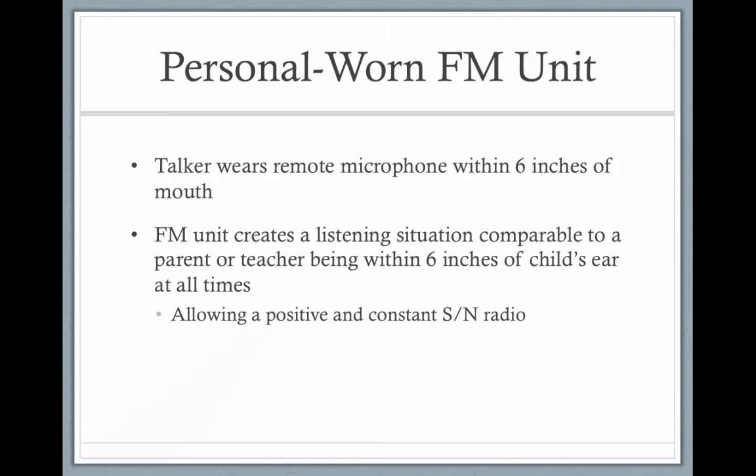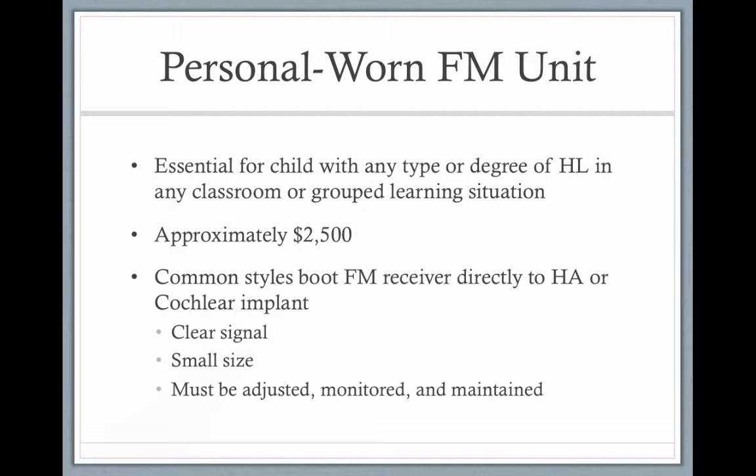There are no wires. All of the teacher's voice is sent through FM waves. It's amplified through FM waves and sent directly to the child's hearing aid or their cochlear implant, improving the signal-to-noise ratio.